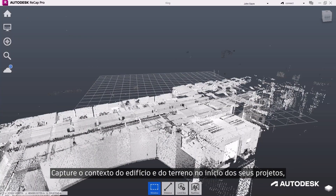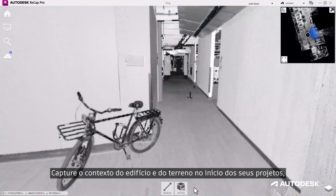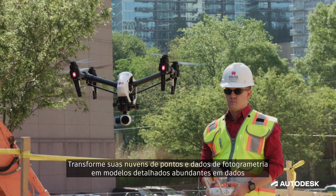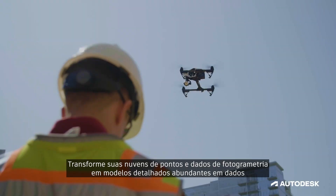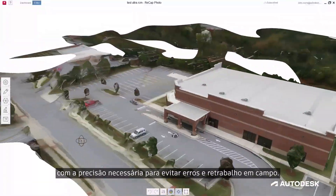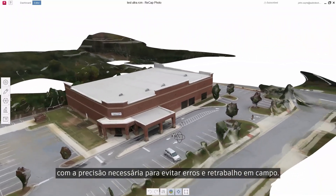Capture building and site context at the start of your projects, reducing risk through a better understanding of existing conditions. Transform your point clouds and photogrammetry data into detailed, data-rich models with the precision required to avoid field errors and rework.